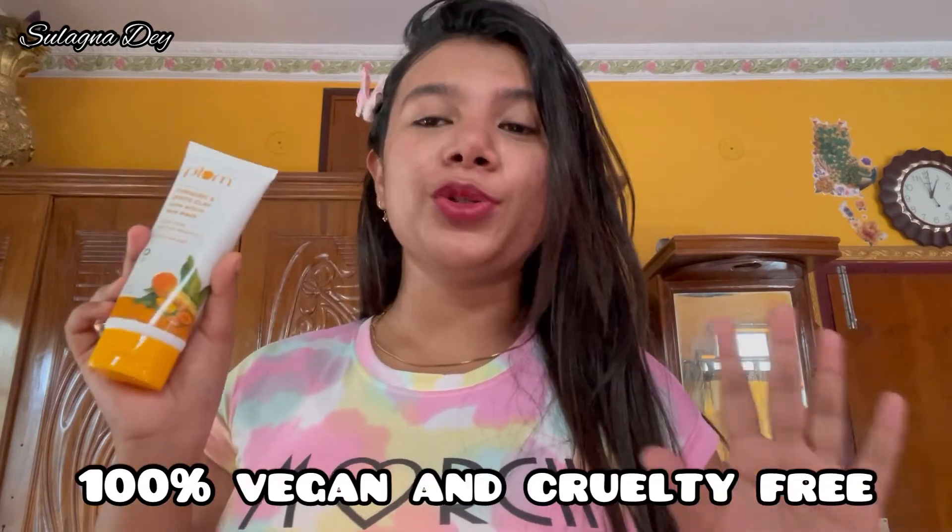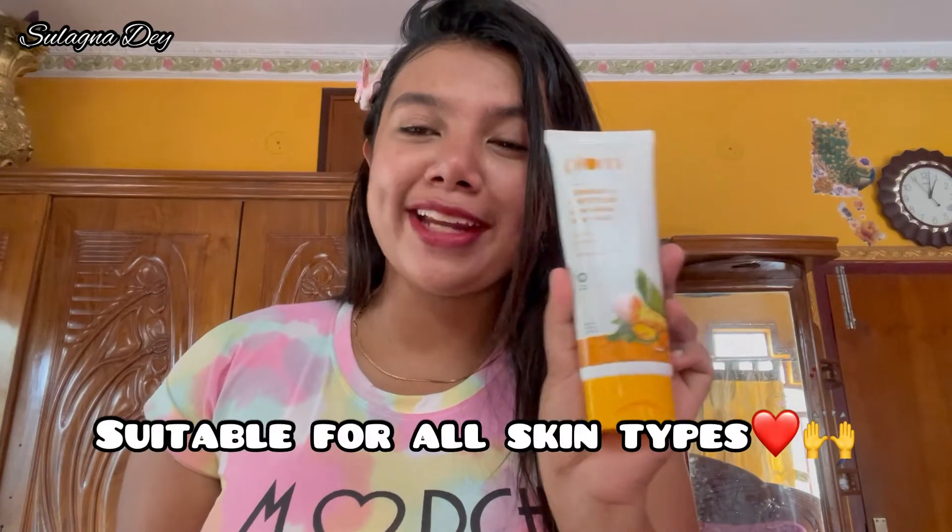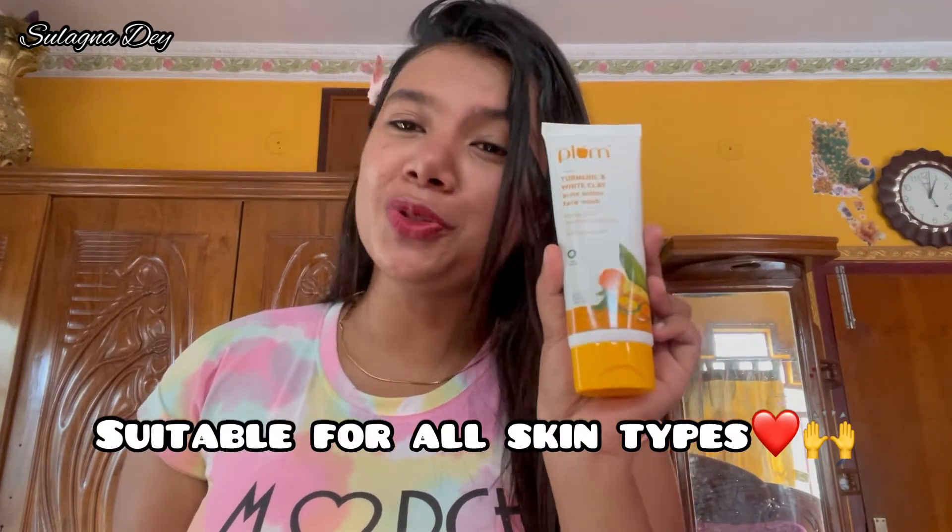This Plum face wash is 100% vegan and also 100% cruelty-free, which is great for the environment. It is only 249 rupees. All Plum products help repair and nourish your skin and are also eco-friendly.